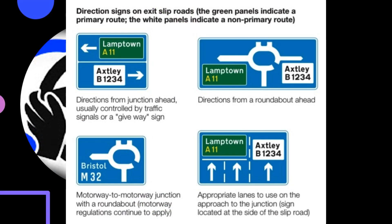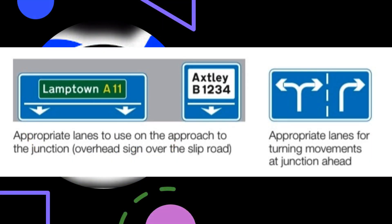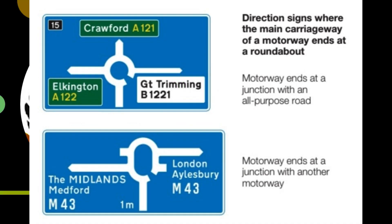Direction signs on exit slip roads: green panels indicate a primary route; white panels indicate a non-primary route. Directions from a junction ahead are usually controlled by traffic signals or a Give Way sign. Directions from a roundabout ahead; motorway to motorway junction with a roundabout — motorway regulations continue to apply. Signs show appropriate lanes to use on the approach to the junction, both at the side and overhead. Direction signs where the main carriageway of a motorway ends at a roundabout; motorway ends at a junction with an all-purpose road; motorway ends at a junction with another motorway.